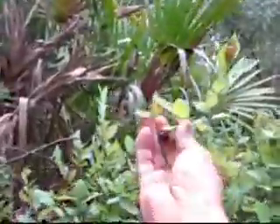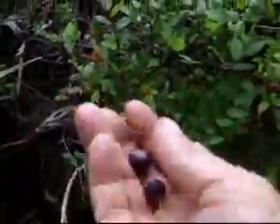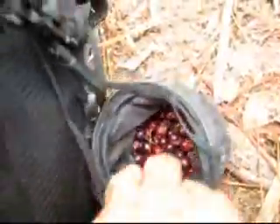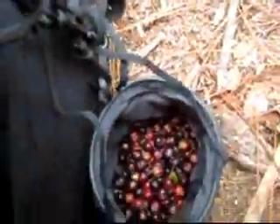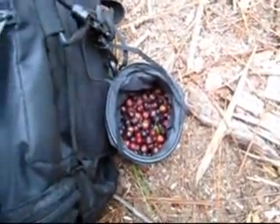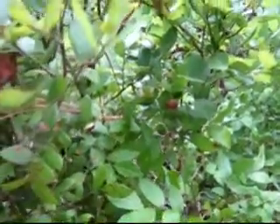Yeah, this bush is loaded with them. Maybe I will have a good meal tonight. That's a good size handful of berries right there. Let's see what else I can find. Thank you, berry bush.